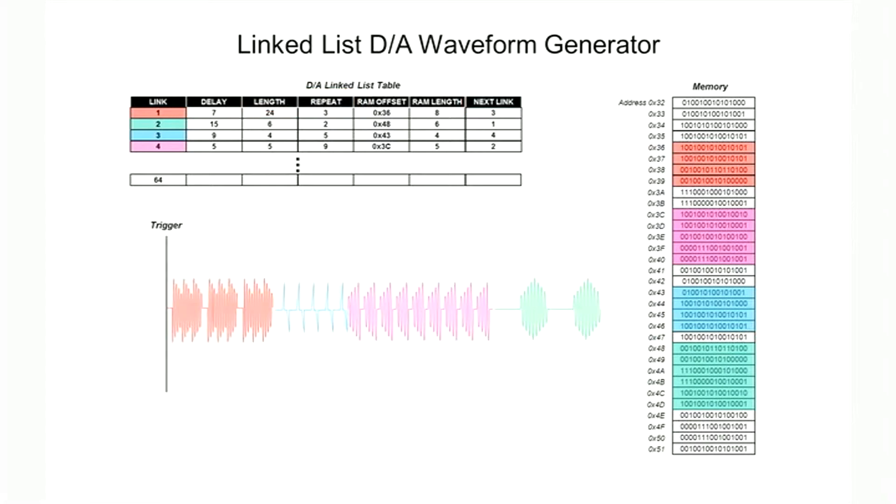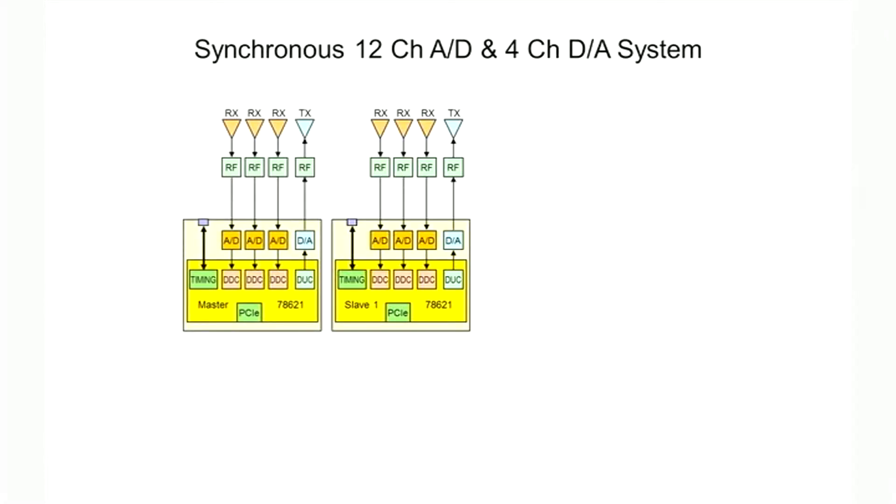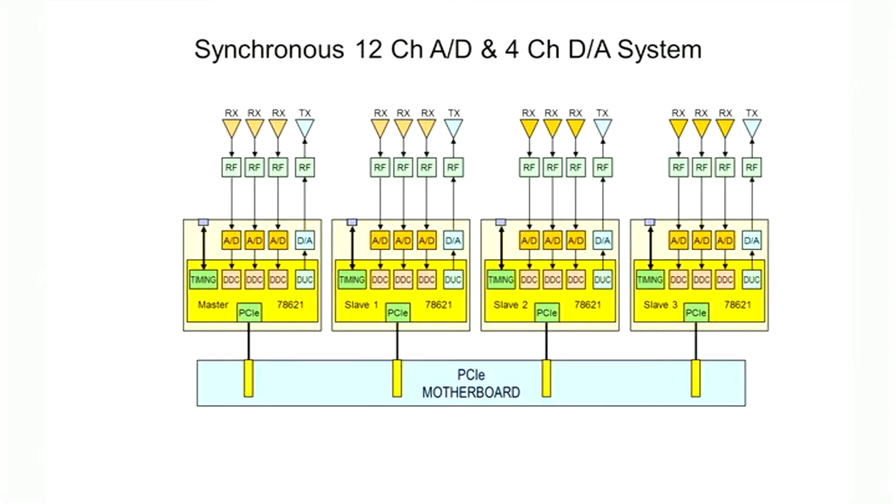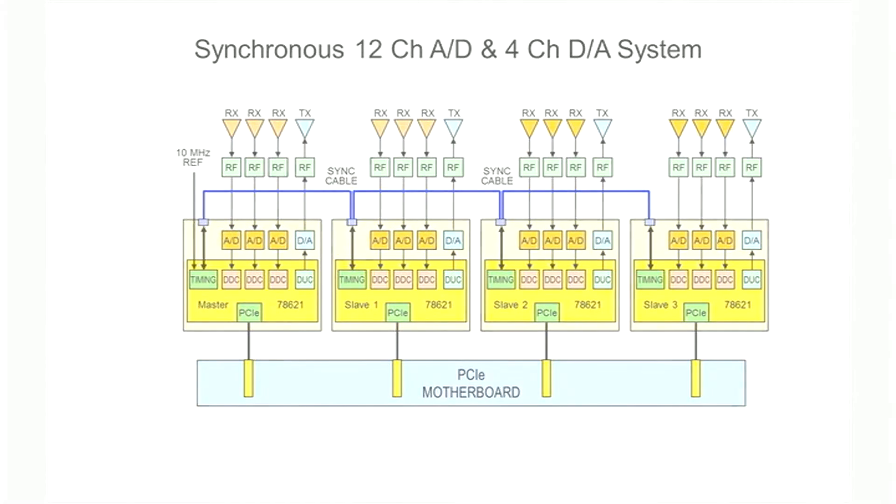These links can be played sequentially, with or without triggers to start them. Here we see a synchronous 12-channel A-to-D and 4-channel D-to-A transceiver system using four 78621s. A 10 MHz reference clock phase locks the VCXO on the master board at the left. The flat ribbon sync cable distributes clocks, gates, triggers, and sync signals to the other three slave boards using a bus multi-drop configuration.